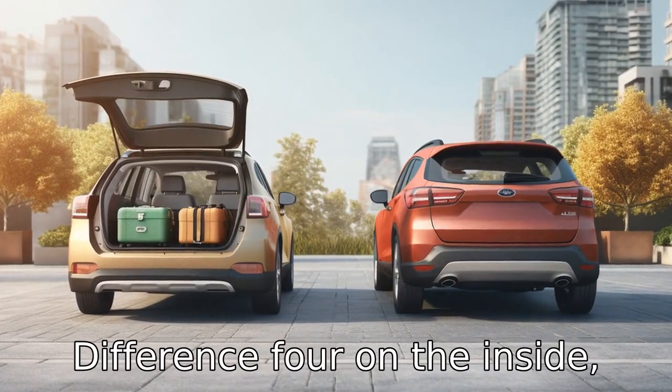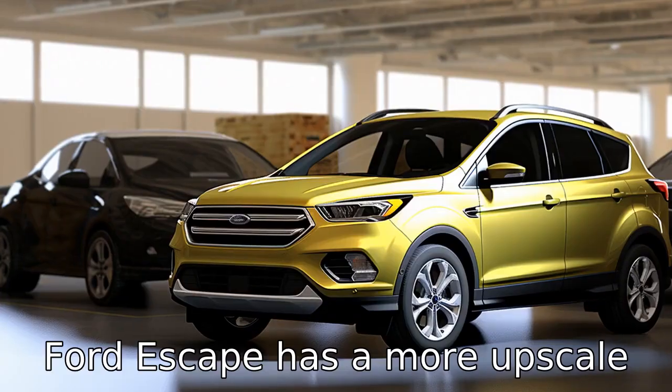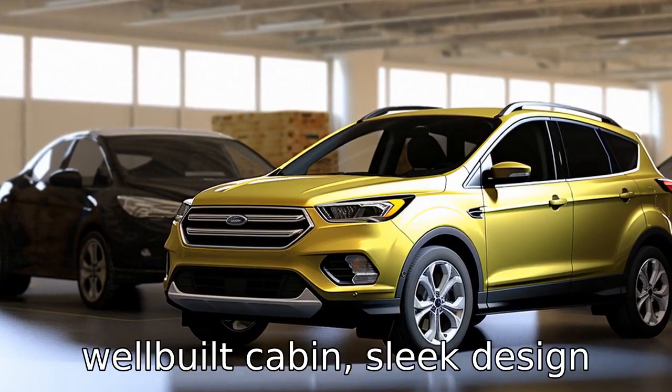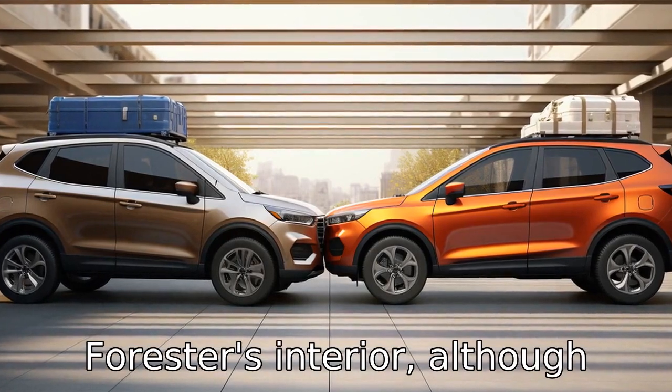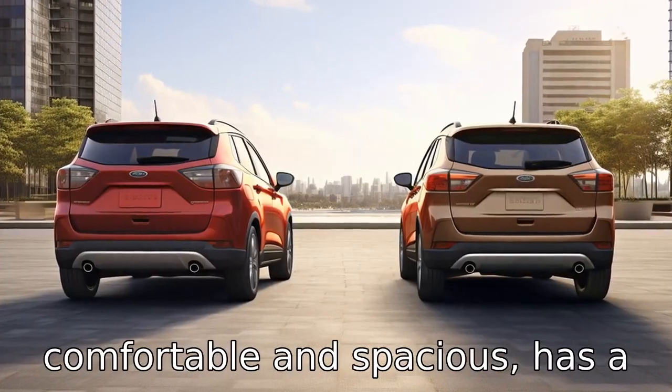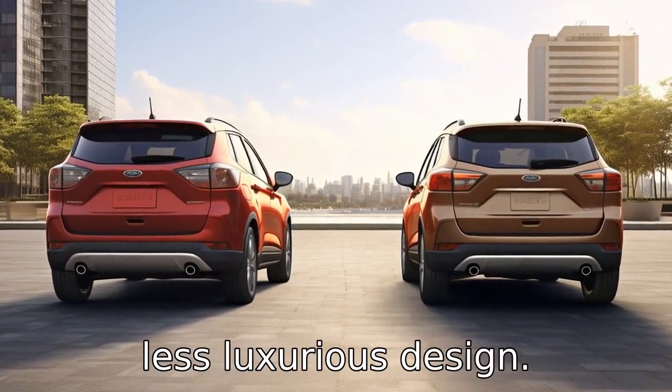Difference 4. On the inside, the Ford Escape has a more upscale and modern look with its well-built cabin, sleek design, and premium materials. The Subaru Forester's interior, although comfortable and spacious, has a more functional and somewhat less luxurious design.